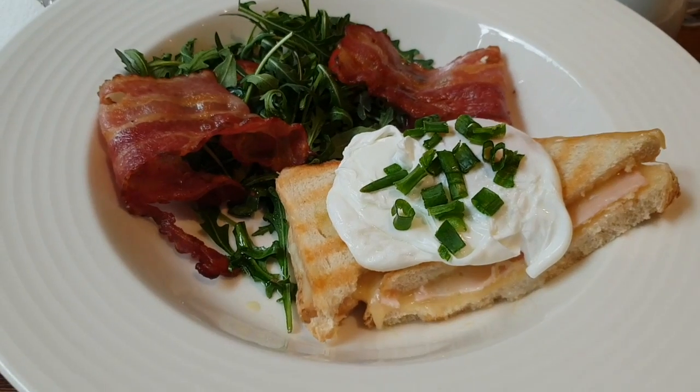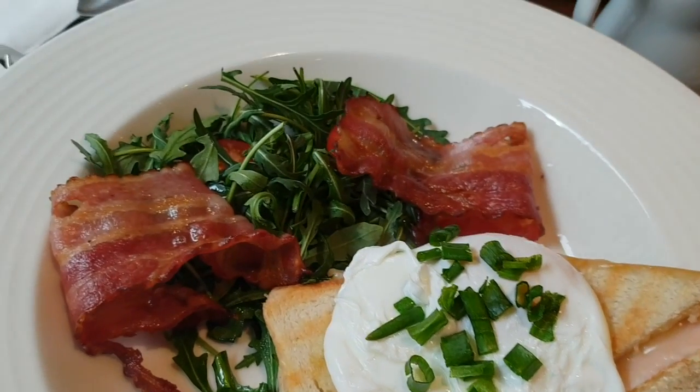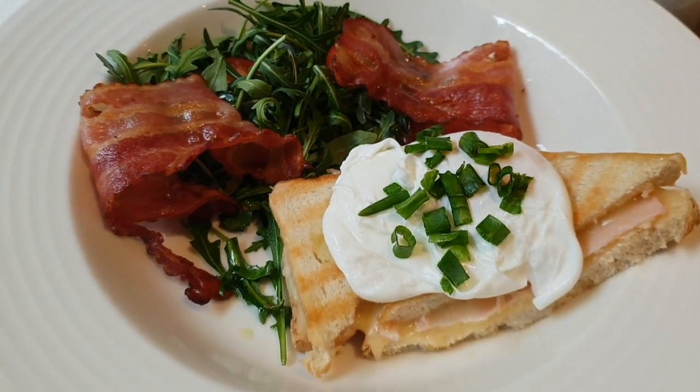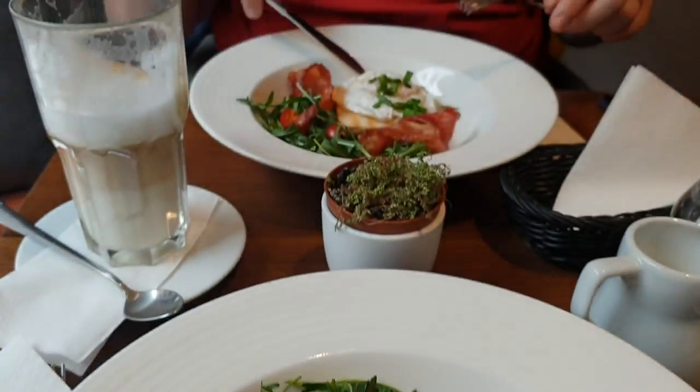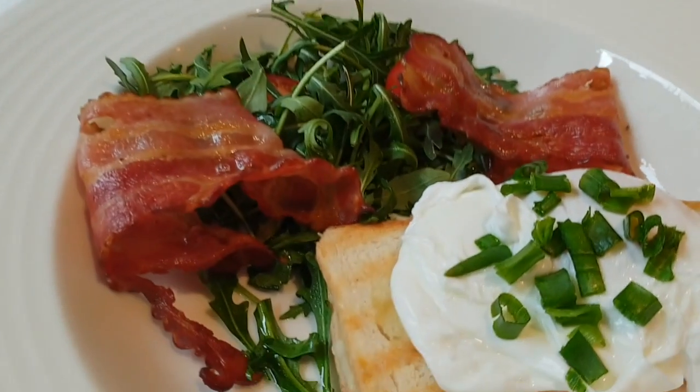For brunch I'm having a ham and cheese toasty with poached egg, a rocket salad and bacon — John has the same. Also having Earl Grey with milk, and John's got a giant latte.